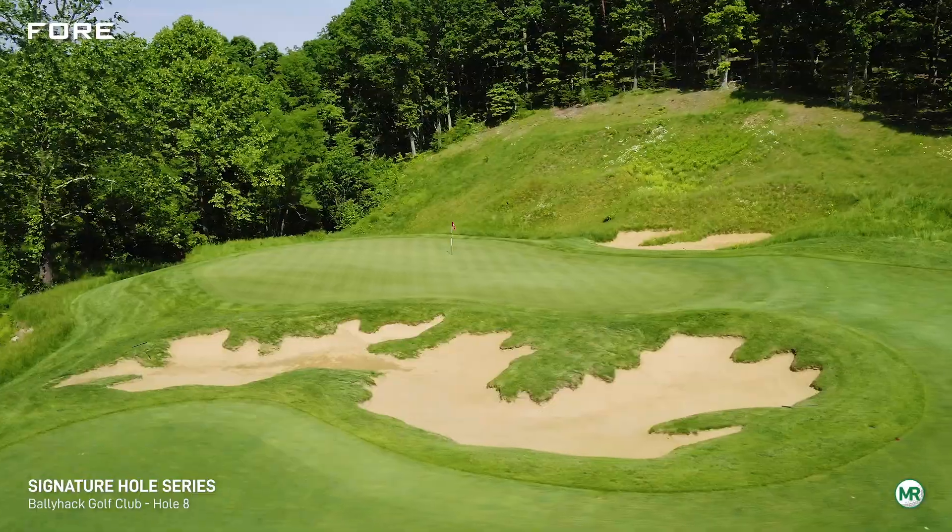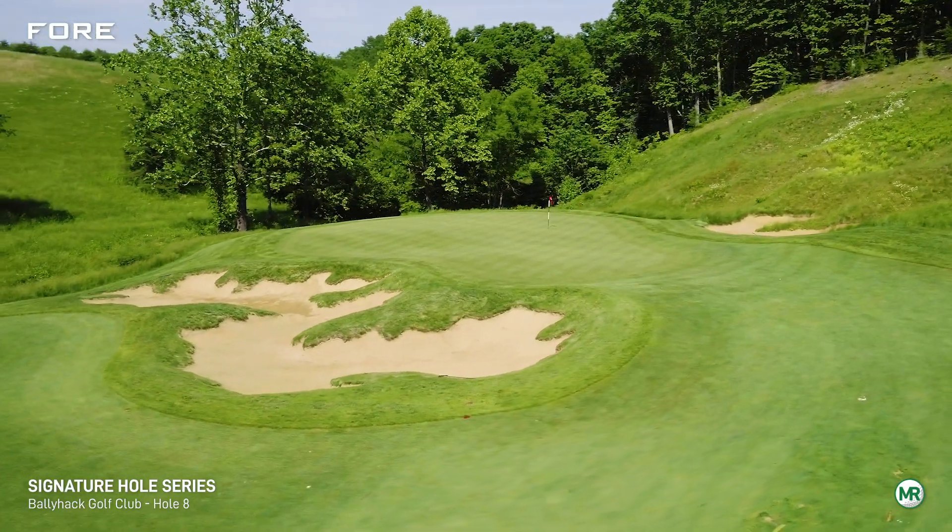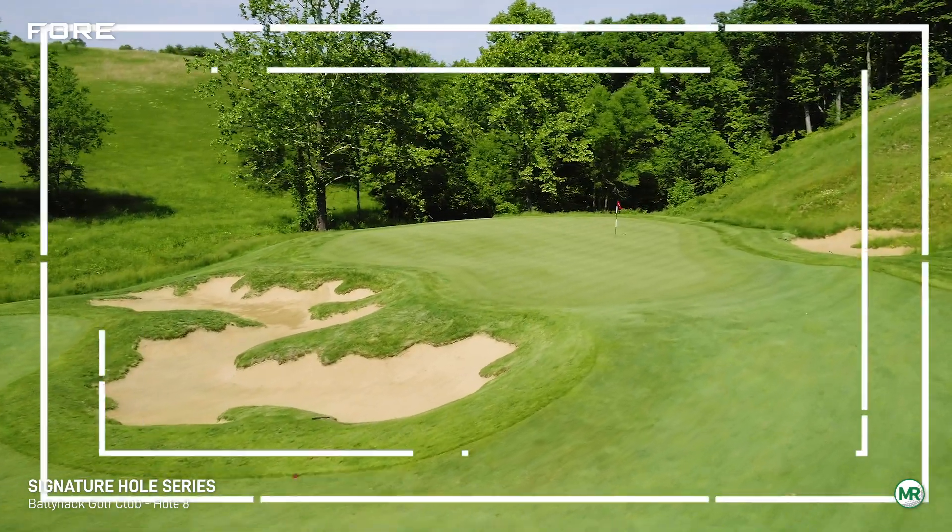Once reaching the medium-sized green, most players should have no problem making 4, which is a good score on this understated hole.